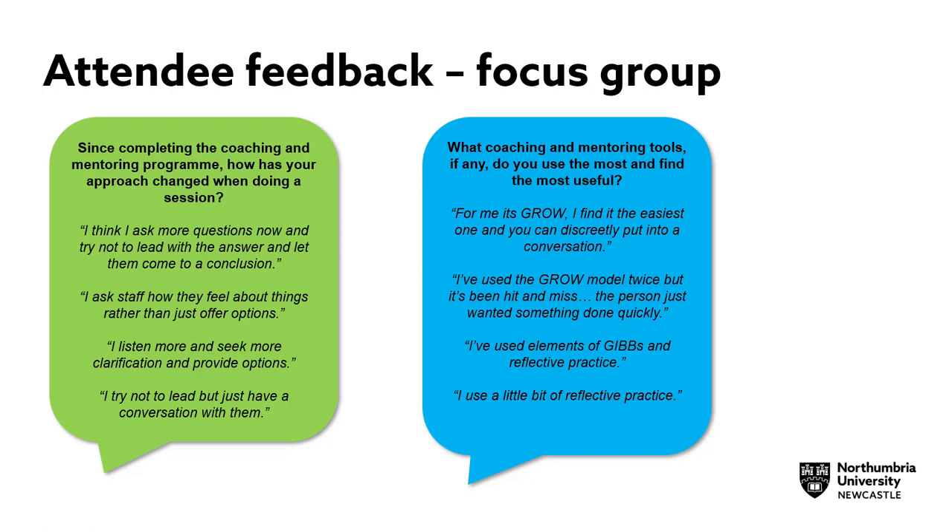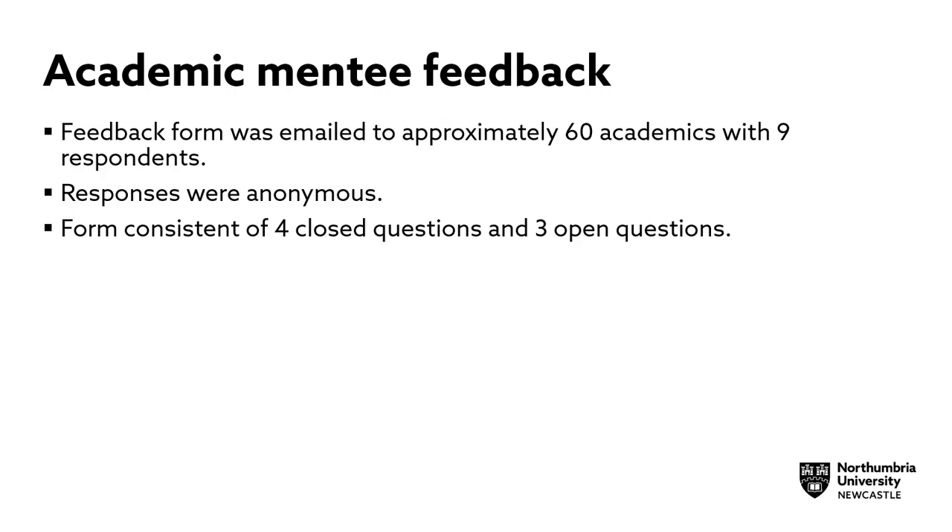One member of staff in the focus group commented that they tried to encourage those staff they were mentoring to come to their own conclusions. Staff also said that they used both the GROW model and Gibbs. Feedback was also received from academics who were being mentored by TEL staff who had completed the TEL Technical Mentoring Programme.